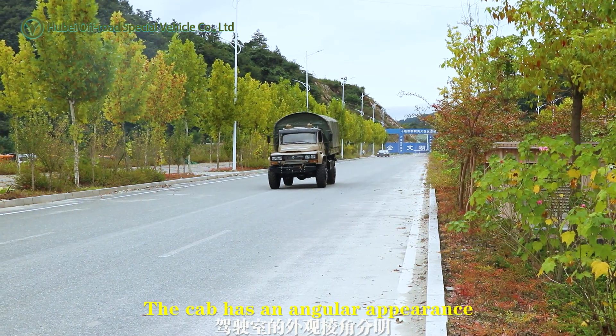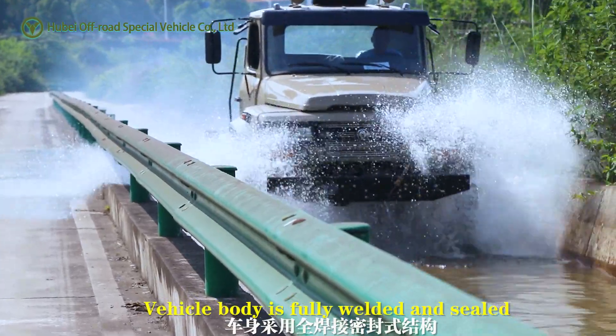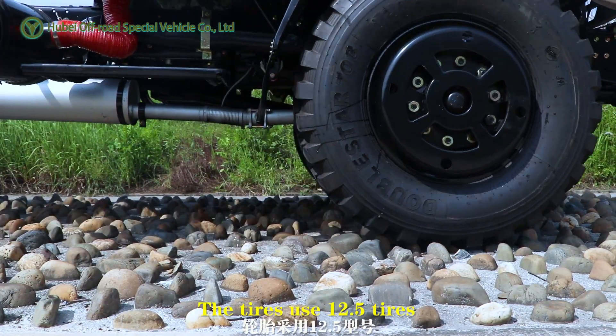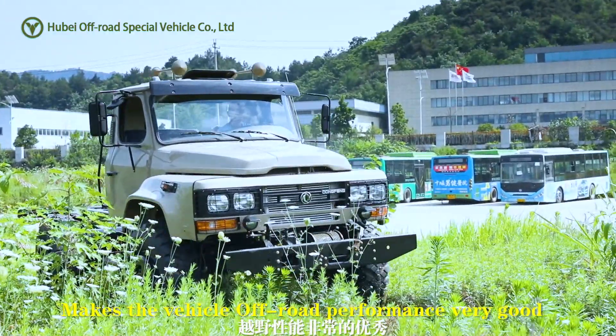The cab has an angular appearance. The vehicle body is fully welded and sealed, solid and durable. The tires use 12.5 tires, making the vehicle's off-road performance very good.